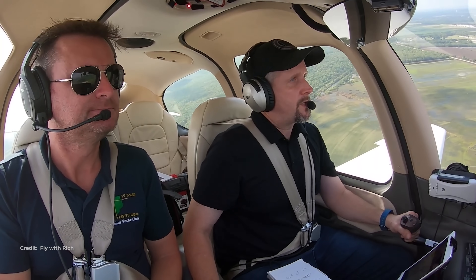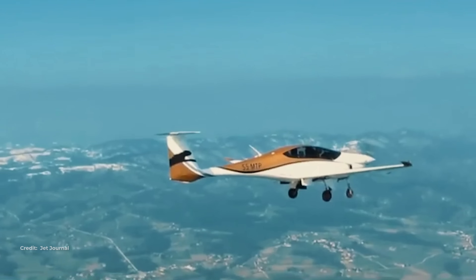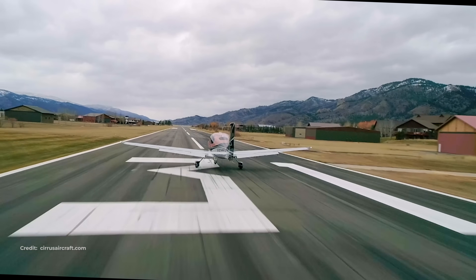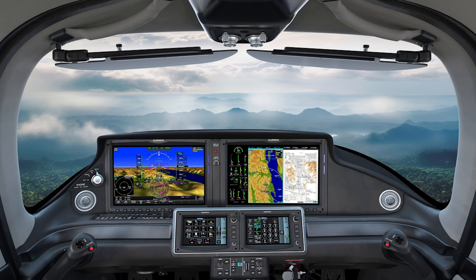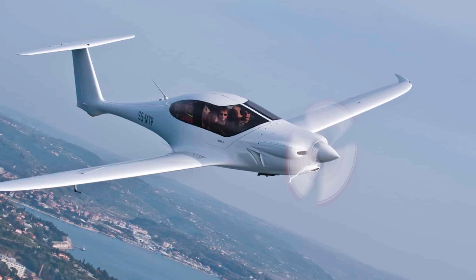The takeaway is simple: Cirrus will do a thousand miles when slowed; Panthera does a thousand miles at about 190 knots. Cirrus counters with an unmatched ecosystem — training, CAPS, avionics integration, service — which is compelling, but on pure speed per gallon, the Panthera holds an edge.